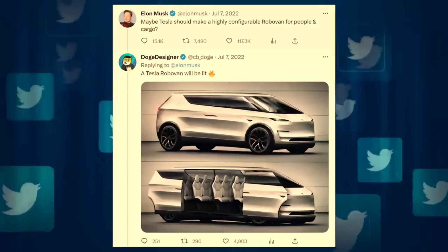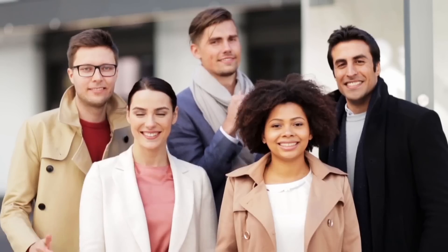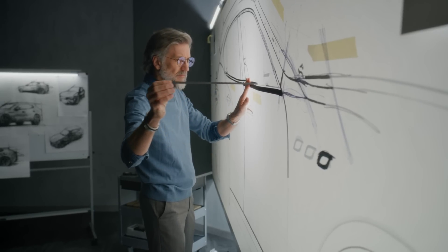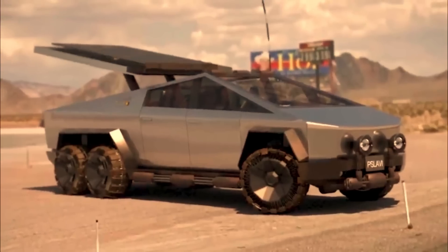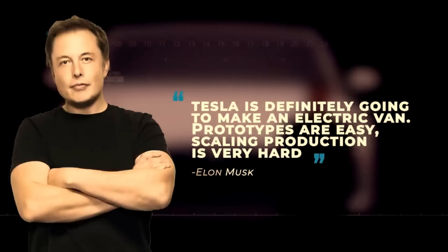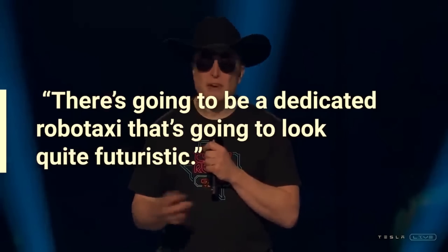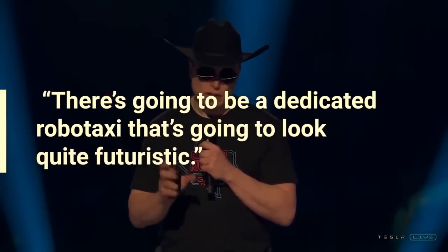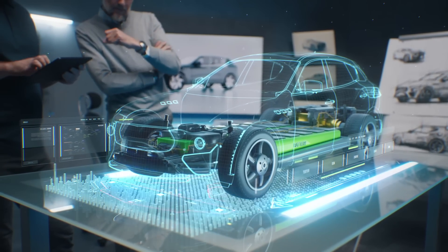Elon Musk has also been more explicit about his plans for a van in recent years. In 2016, he referred to it as a high-passenger density urban transport in his Master Plan Part 2, and in July 2022 he tweeted about the idea of a highly configurable van for people and cargo, which was met with overwhelming approval from his followers. A rendering of a potential Tesla van, created by a fan and shared by Musk, showed a futuristic design consistent with the Cybertruck's aesthetic. It turns out that the Cybertruck may hold the key to the Tesla van's design. When Musk announced at the opening party for Giga Texas that Tesla was developing a new electric vehicle, he described it as a dedicated robo-taxi that's going to look quite futuristic.